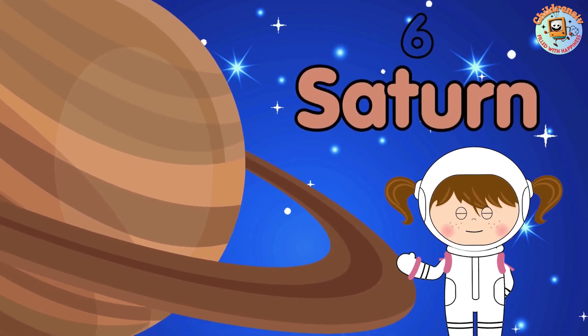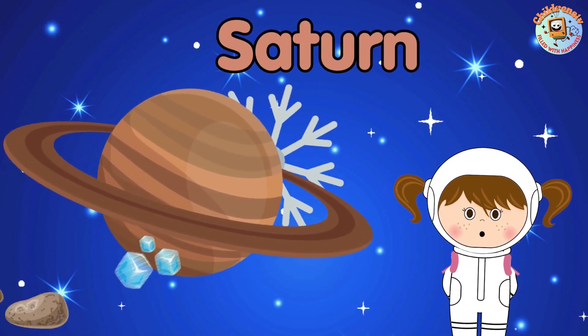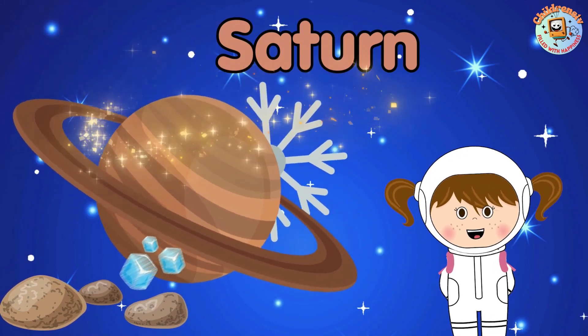6. Saturn! Saturn wears a special belt made of ice and rocks called rings. It's like it's wearing a glittery hula hoop in space.